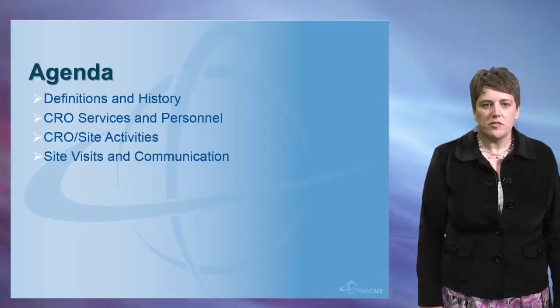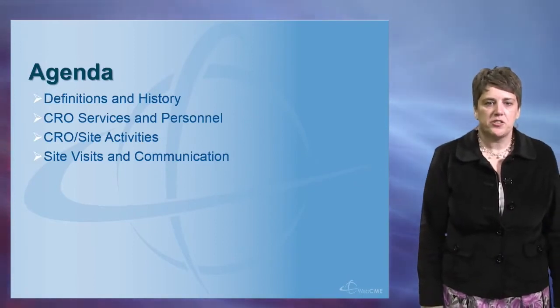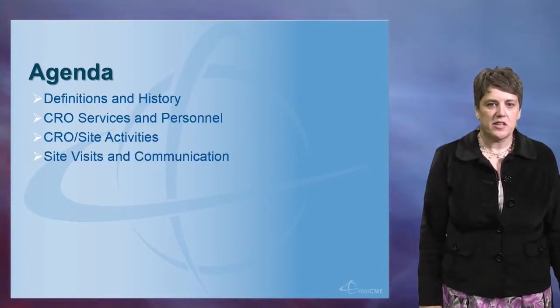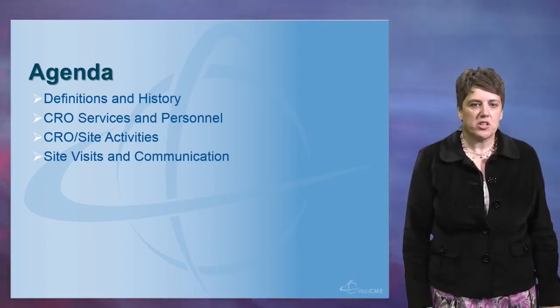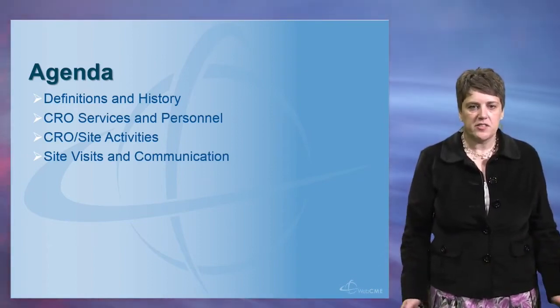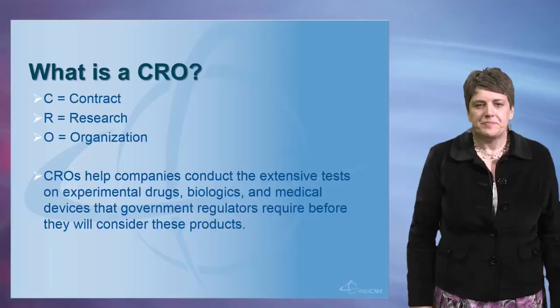I'm going to give you an overview of CROs and also describe some of the typical activities between CROs and clinical study sites. We'll start first with some definitions and history, then move on to typical CRO services and the people you're likely to meet when working with a CRO. Then we'll talk about activities undertaken between the CRO and the site, and finally we will talk about site visits and communication.